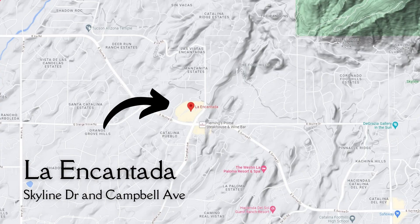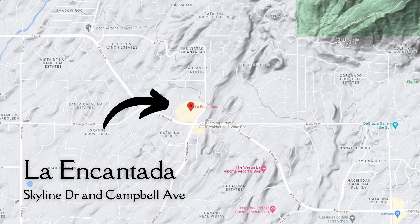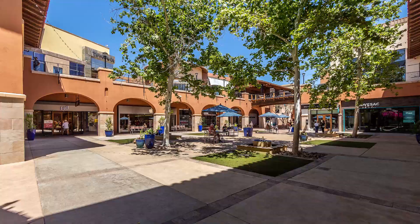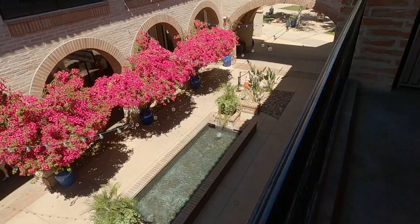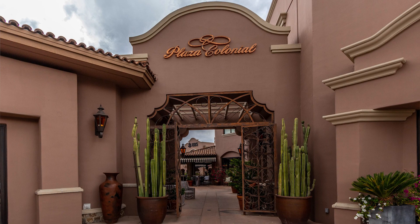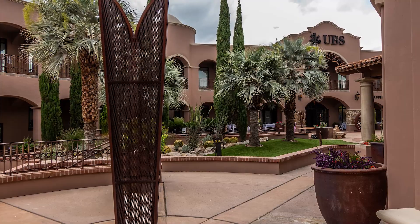There is upscale shopping like we talked about earlier. One of the more popular malls is an outdoor mall called La Encantada. It has the Apple Store, Lululemon, Pottery Barn, Crate and Barrel, Williams Sonoma, and an AJ's Fine Foods — their high-end grocery store. If you go across the street at that intersection, you'll find even more shopping, including art galleries and other shops.